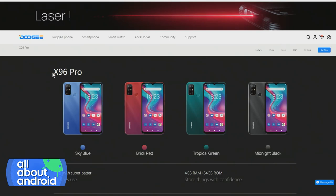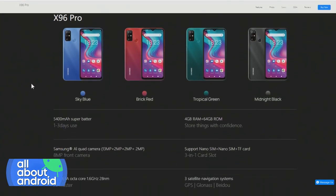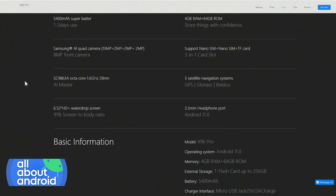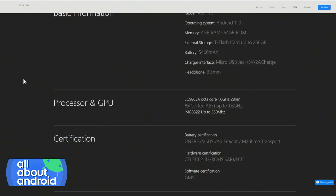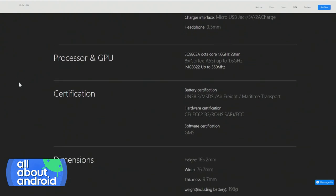Doogee seemed to have got a good supply of Unisoc chipsets, and Unisoc seemed to be supplying them with the support they need to maintain this smartphone. So you get a decent smartphone with a chipset originally made for a cable TV box or Android TV box, which works perfectly fine. And that's surprising to me, because usually in this price segment, MediaTek is king.